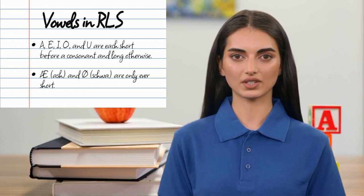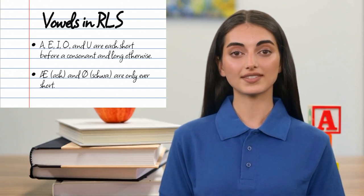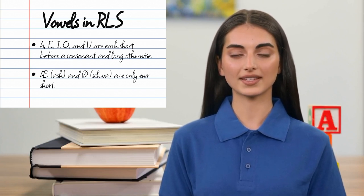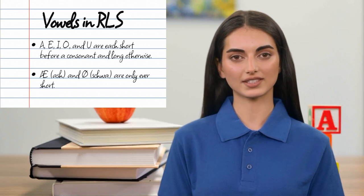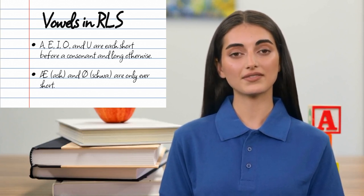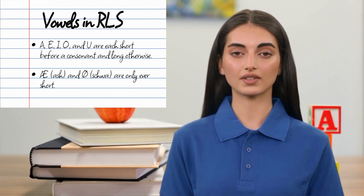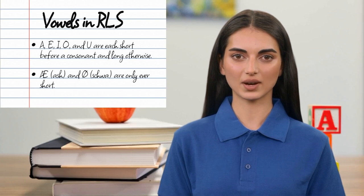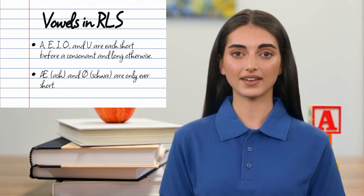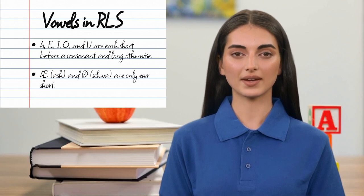How do you know whether a conventional vowel letter should be pronounced as long or short? The rule is very simple. If it's immediately followed by a consonant, it's short. If it's at the end of a word or immediately followed by another vowel, it's long. If you're wondering what you're supposed to do if you need a long vowel before a consonant, we'll get to that soon. For now, let's go over what the respective short and long pronunciations of each vowel actually are.